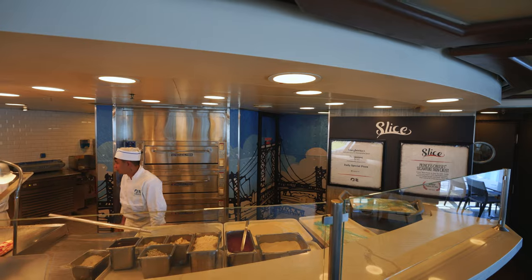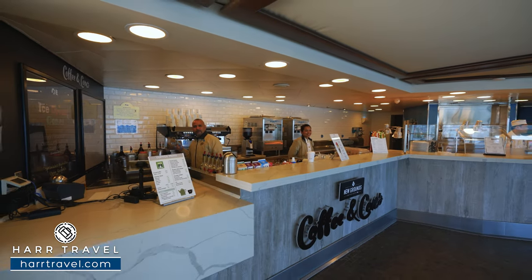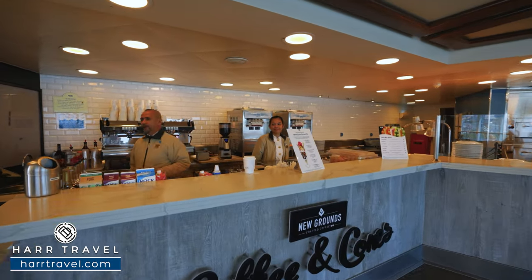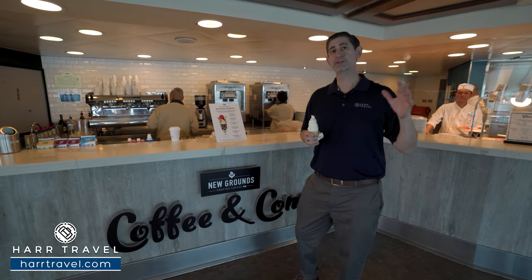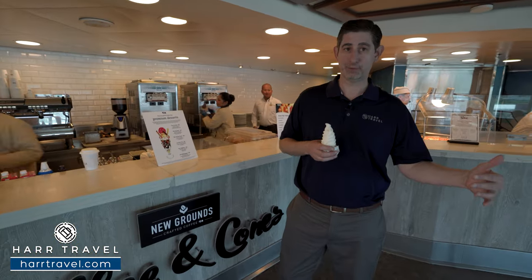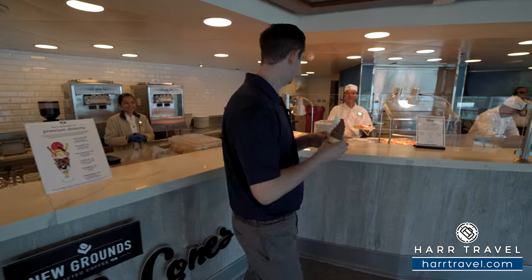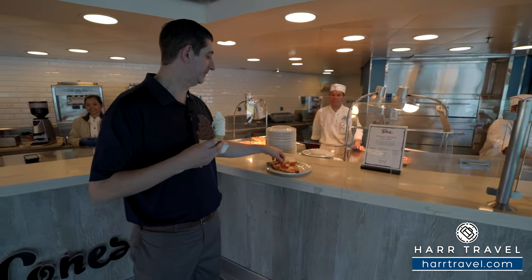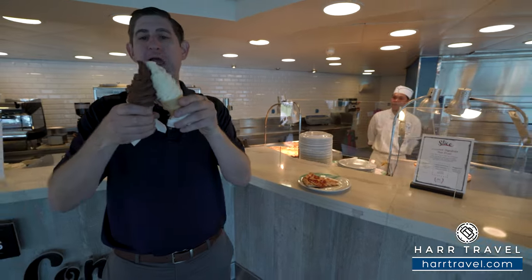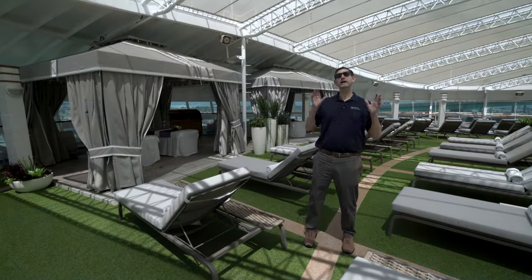The Holy Trinity here on board is this spot: you've got sliced pizza just behind me, Coffee & Cone with the coffee shop, and of course soft serve ice cream. This is a complimentary option, though they've added some premium dessert upgrades. If you have the Princess Premiere plan those are included; with Princess Plus you get a couple throughout your cruise. Princess is known for its pizza, and I like to do a little sweet and savory together — a little New York style slice with my own swirl cone.